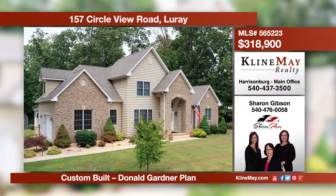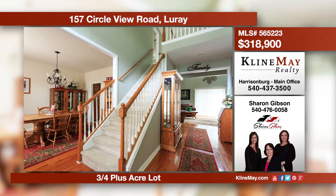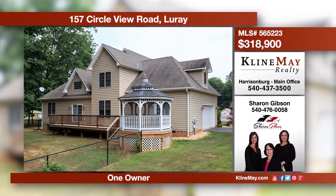Fall in love with this custom built home situated on close to an acre. The kitchen and breakfast nook are an easy flow into the great room or the formal dining room. This home offers a first floor master suite, office, plus two bedrooms, and a bonus room on the second level. Call Sharon for more information.